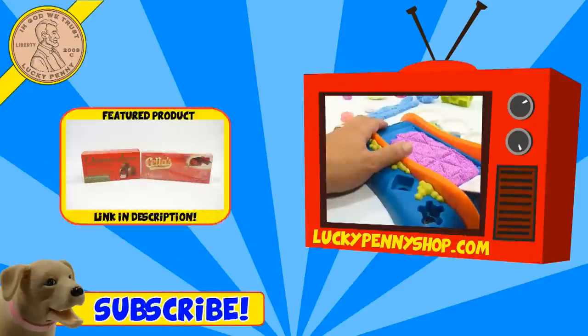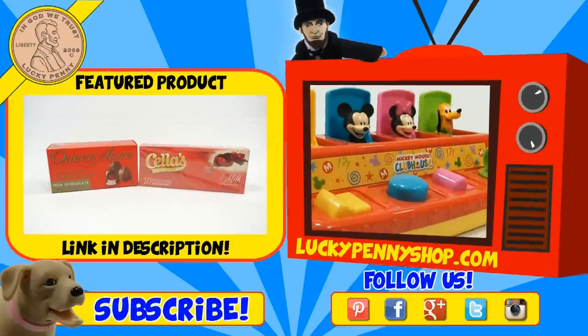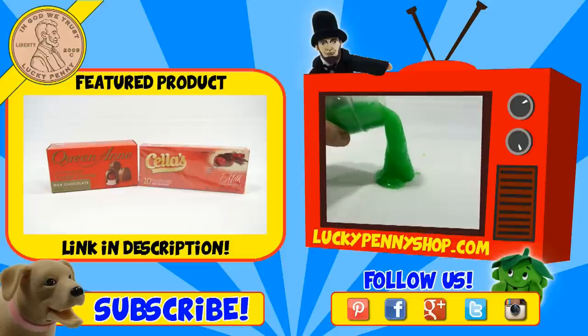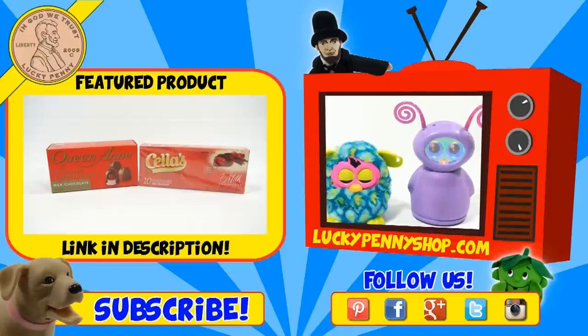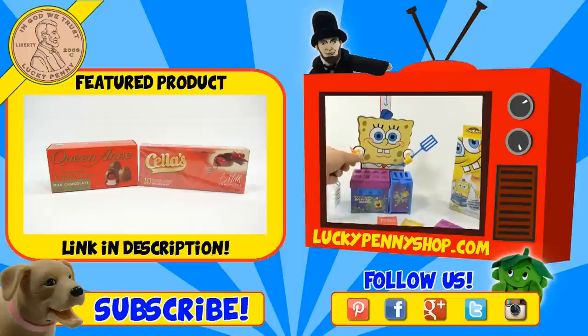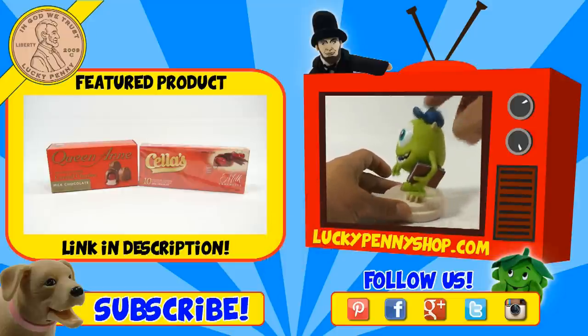If you're looking for the item you just saw in the video, click here. Watch more videos by clicking here. Don't forget to share on social media and give a thumbs up. Make sure you subscribe — please click here to subscribe to Lucky Penny Shop. And always remember, when you see a lucky penny, pick it up. Thanks for watching, we'll see you next week.